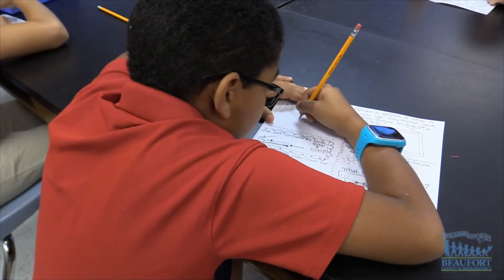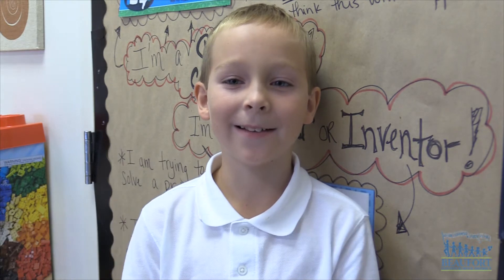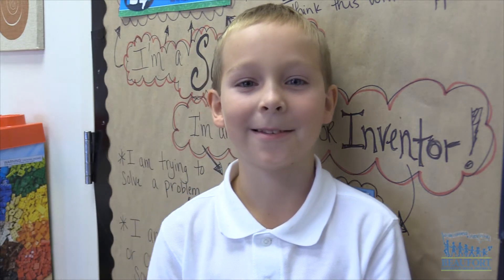The students also wrote down several facts about the solar eclipse to share with their families. When earth is blocking the sun and the moon is behind earth, it's a lunar eclipse. The moon travels three centimeters farther away. I never knew that there were two types of eclipses — I just thought it was the solar eclipse, so I didn't know that there was a lunar eclipse.